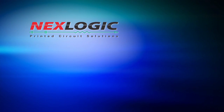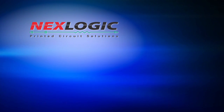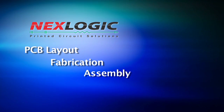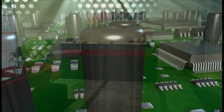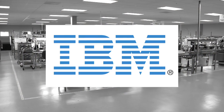Since 1995, NextLogic has been serving its customers in North America in the areas of PCB layout, fabrication, assembly, material management, and testing. Located in the heart of Silicon Valley, NextLogic provides a one-stop shop for turnkey solutions to technology giants such as IBM,